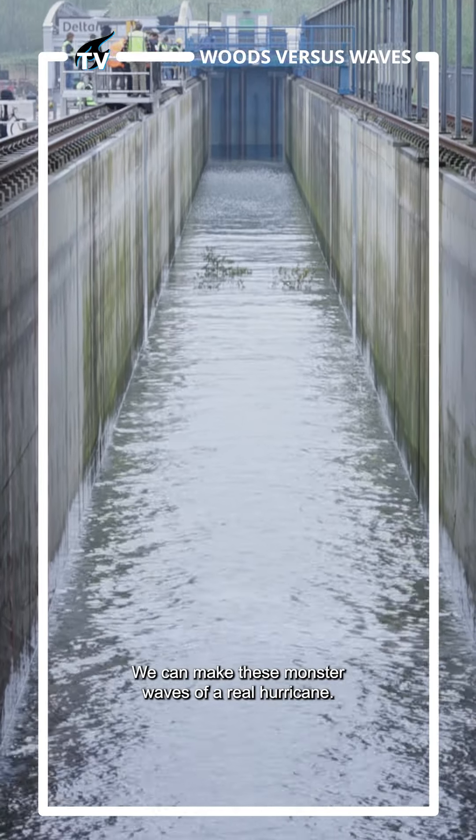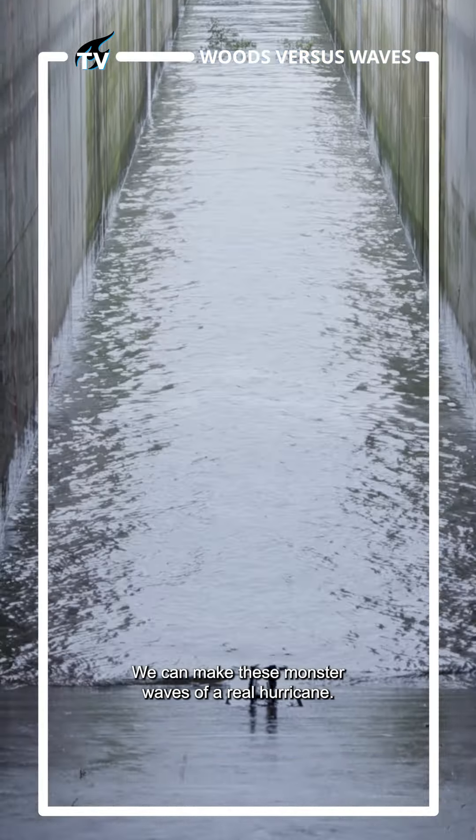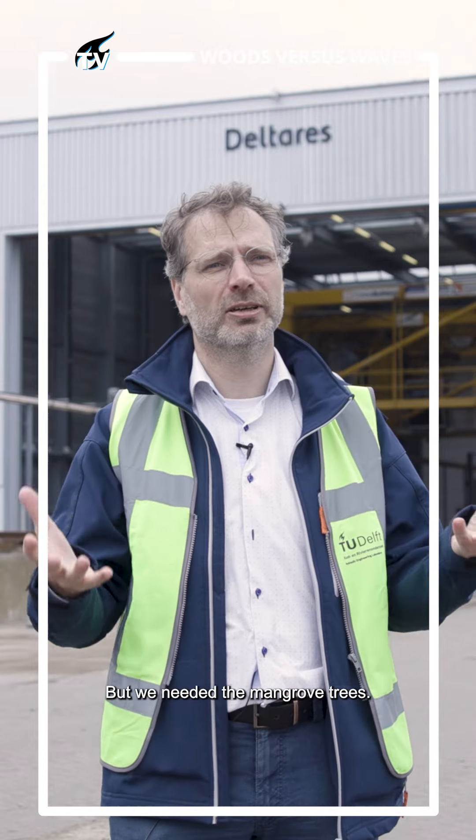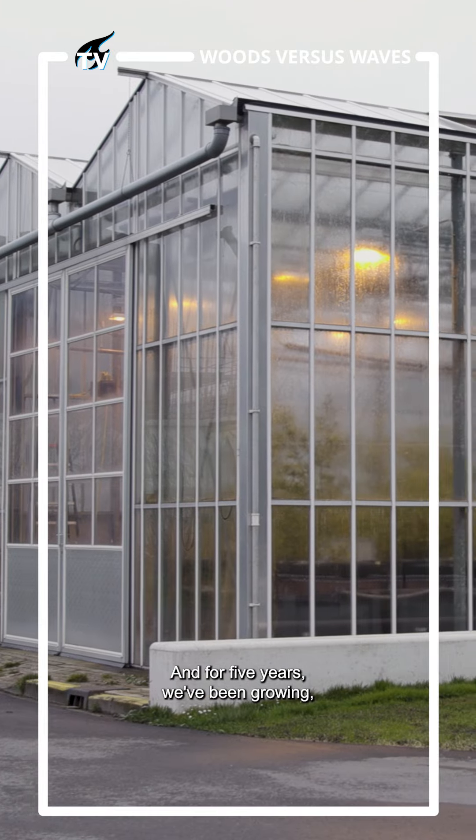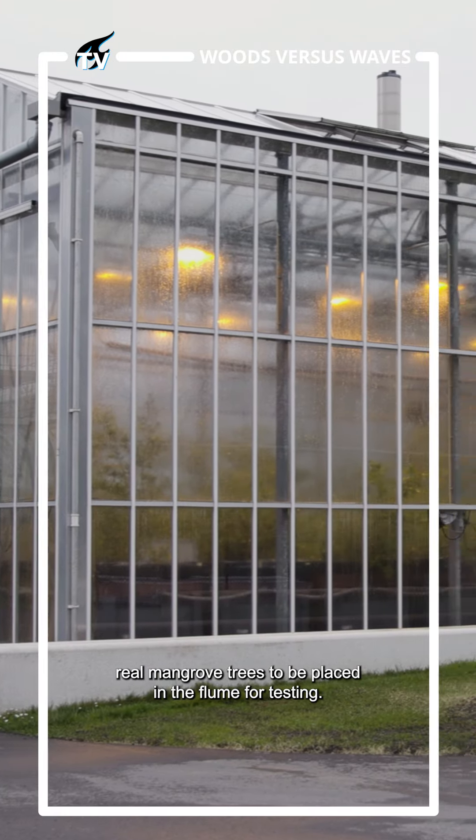We have this large wave flume here where we can make these monster waves of a real hurricane, but we needed the mangrove trees. So we especially built a greenhouse here, and for five years we've been growing real mangrove trees to be placed in the flume for testing.